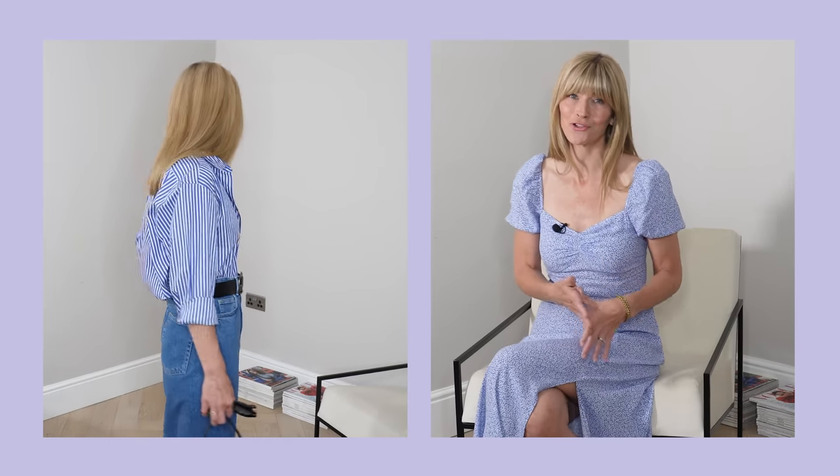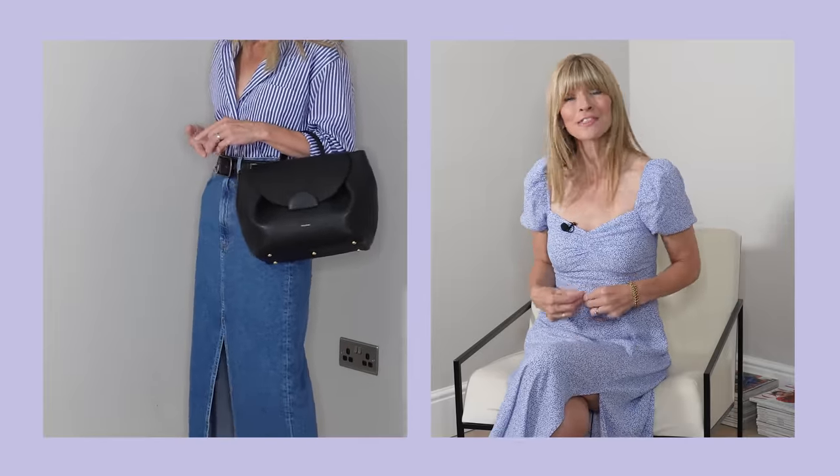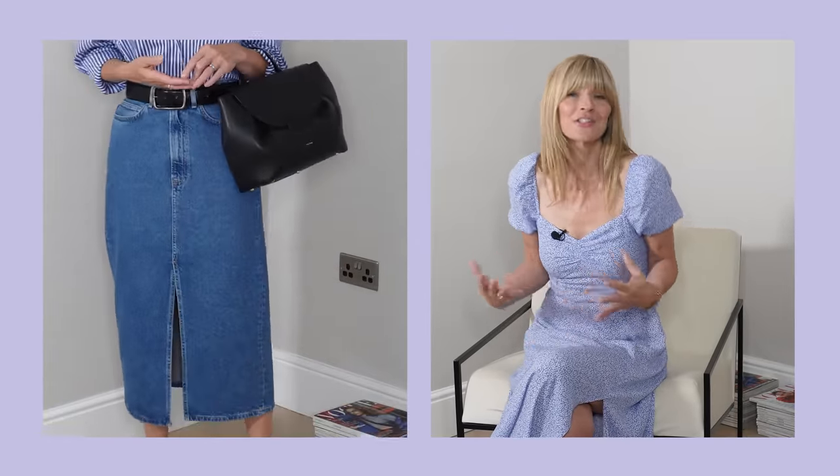Today I've styled it with my denim midi skirt — I know, shock horror, I'm wearing a skirt for once. I really like that more fitted shape contrasting against that quite billowing shirt. Styling-wise, you have a couple of different ways to wear it: tuck it all in and add a belt for something smarter, do a half tuck like me for a more relaxed look, tie it in a knot for something a little bit preppy, or layer it over a t-shirt for more of a shacket look. Lots of styling options with this one.